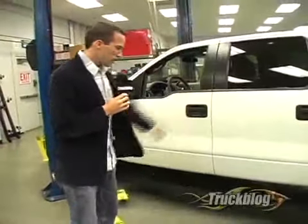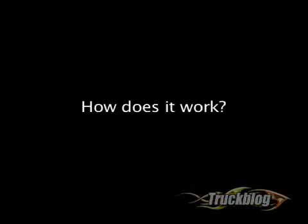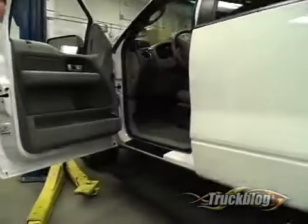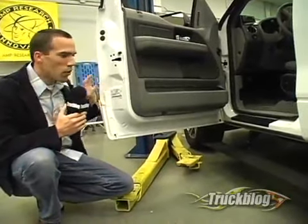And not only that, it tucks up to the right height so you have all the ground clearance that you need, and the styling of the vehicle gets to remain there. The Power Step is an automated running board — it's electrically driven. We've got a motor and a driving linkage up in the front.